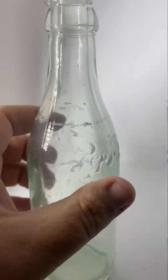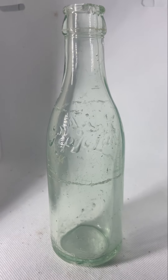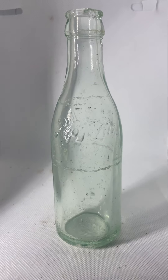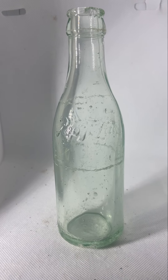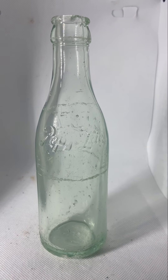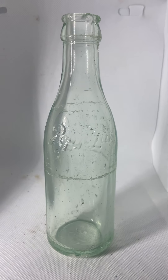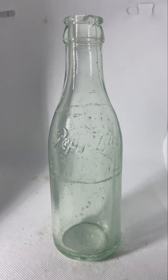I didn't see any glass codes on it, so I don't know exactly what year this bottle was made. I did find that Pepto-Lac was incorporated in February of 1910 in Alabama, and I found Ozark Pepto-Lac on tax records in 1914. So I would date this bottle between 1910 and 1915.